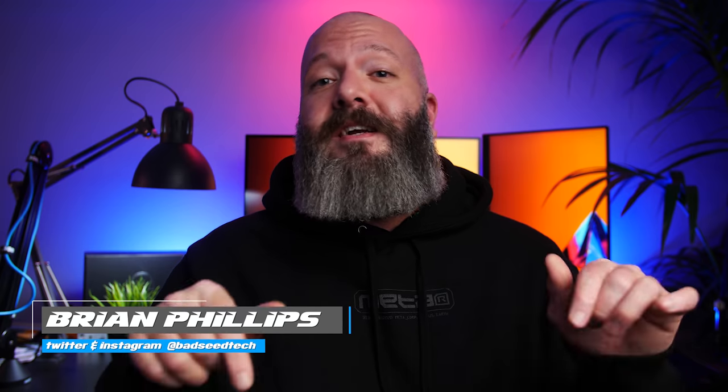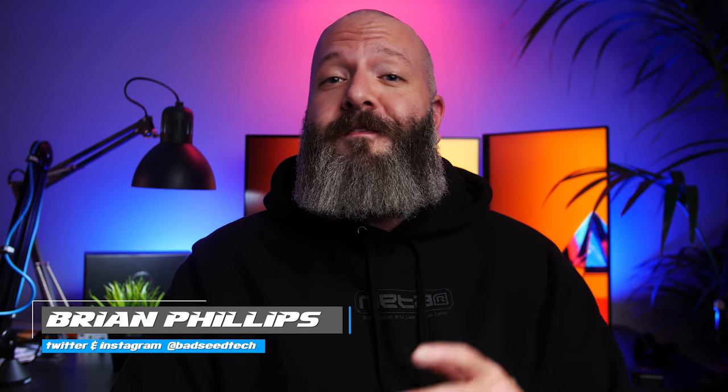I'm Brian P, you're watching Bad Sea Tech, and today we're building an all-new editing rig featuring the Threadripper 3960X from AMD and a slew of top-end components from Gigabyte Aorus.